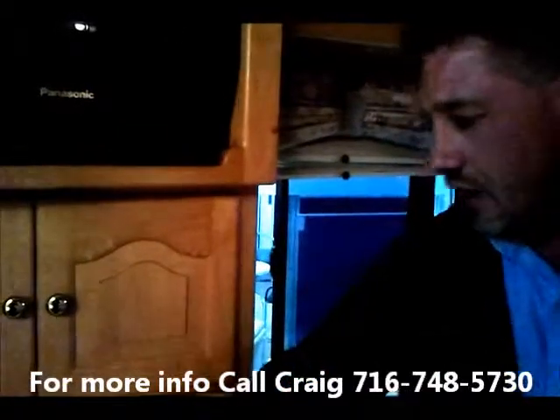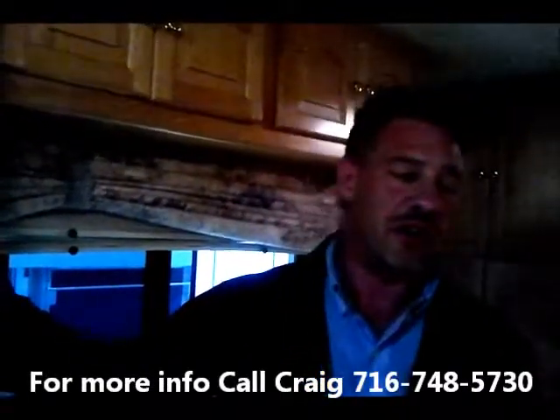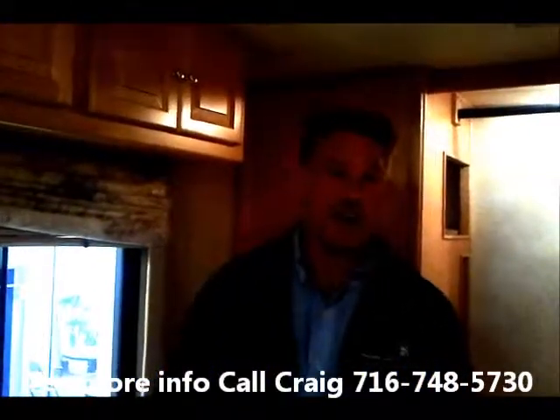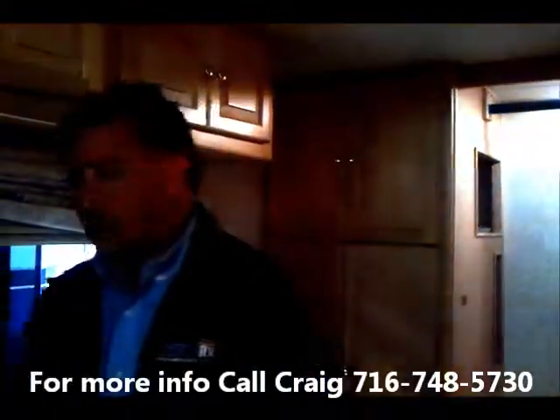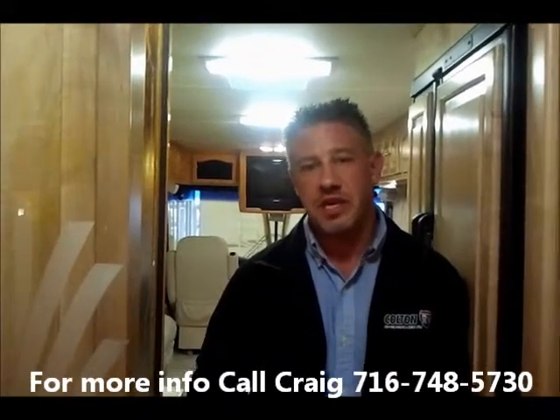I've been to the Tiffin factory almost every year for the last five years. Bob Tiffin — if you haven't heard of him, go on the internet and do some research. You'll be amazed at the comments from people about Tiffin Motorhomes. Once people buy a Tiffin, they'll never buy another coach — they fall in love with the customer service. So between Tiffin and Colton RV, we're going to take excellent care of you. Those were some of the highlights on the Allegro Bus by Tiffin. If you have any questions, please feel free to call me directly at 716-748-5730. My name is Craig — thanks for watching.